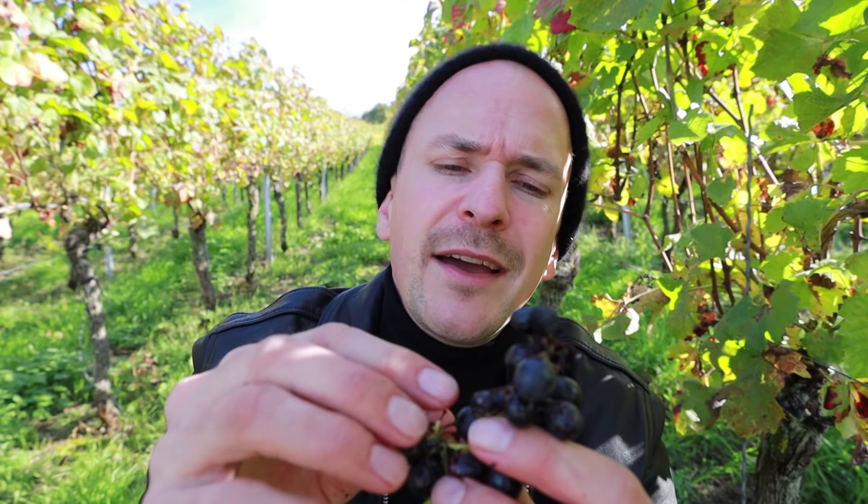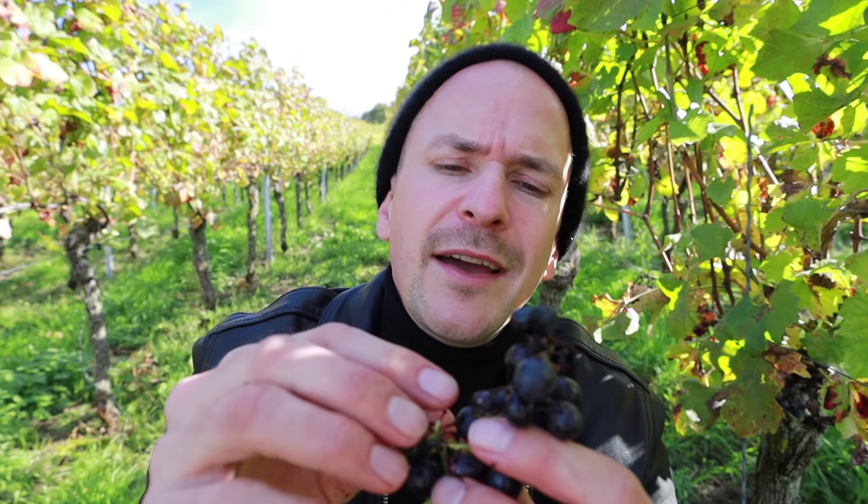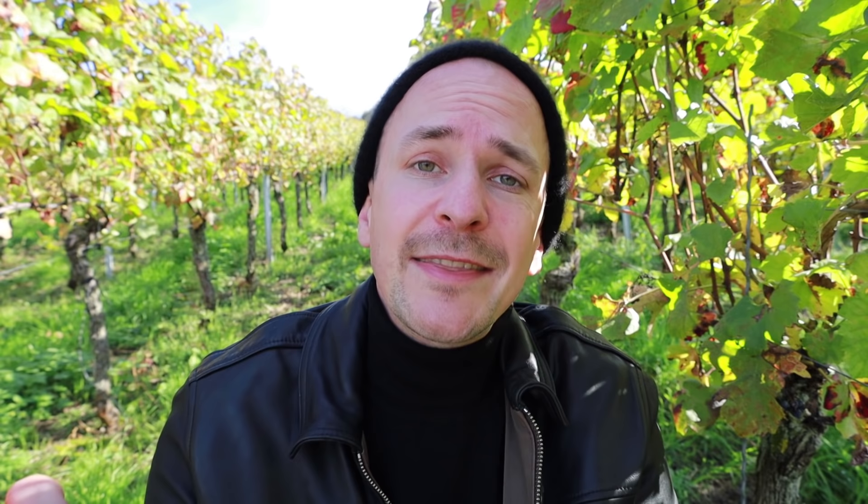2021 wasn't an easy vintage in Germany. It was quite wet and cold, and that means that not all of the grapes look really great. Some of them are perfect, but others are shriveled and also smell a little bit of vinegar, which definitely isn't a good sign. So I will have to select the hell out of those grapes in order to get some decent wine.